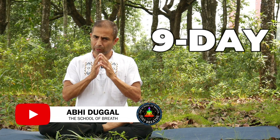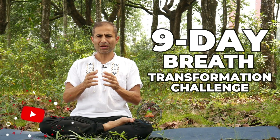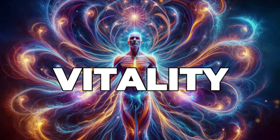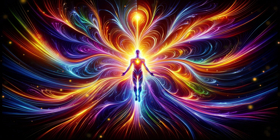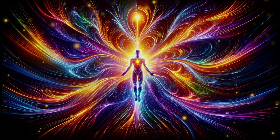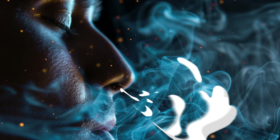Welcome to our 9-Day Breath Transformation Challenge for Energy, Vitality, and Health. Have you ever wondered if it's possible to unlock a higher state of energy, health, and vitality for yourself simply through the power of your breath?